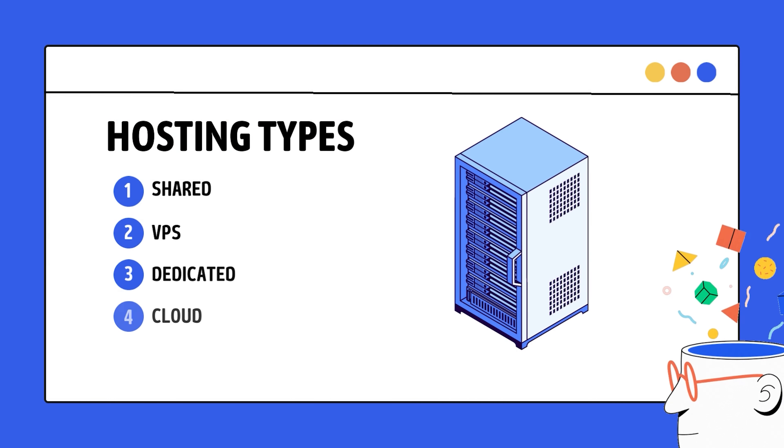If you want to watch another informational video about what is shared hosting, VPS hosting, dedicated hosting, and cloud hosting, I've explained all these things in a short video — check it out on screen.